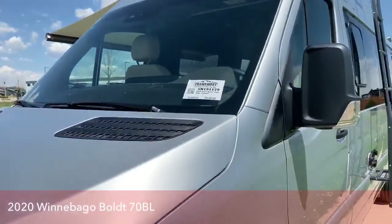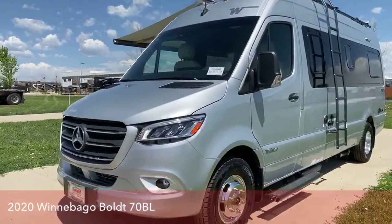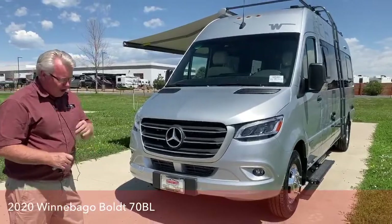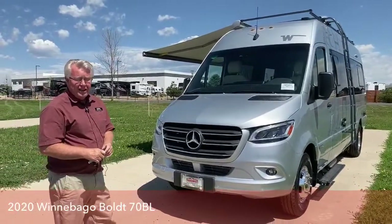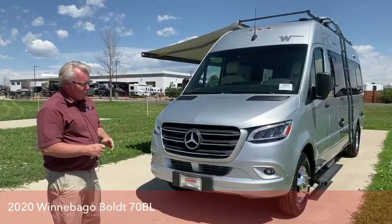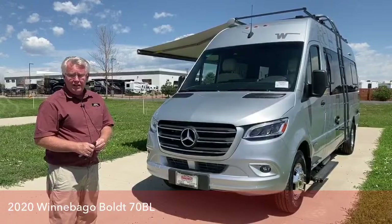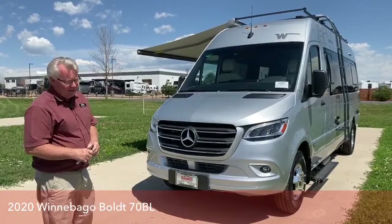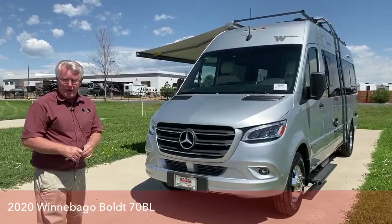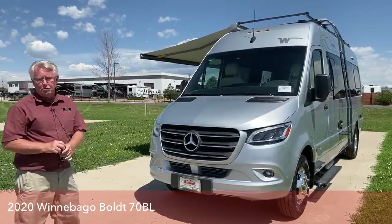The Winnebago Bolt is built on the Mercedes-Benz Sprinter chassis. It's become probably the most popular chassis for Class B motorhomes, and I think one of the most comfortable ones I've ever driven. This is powered by their V6 3-liter diesel engine, 188 horsepower. The nice thing about this engine is it gets great fuel economy — probably going to do much better than any of the gas units you might be considering.